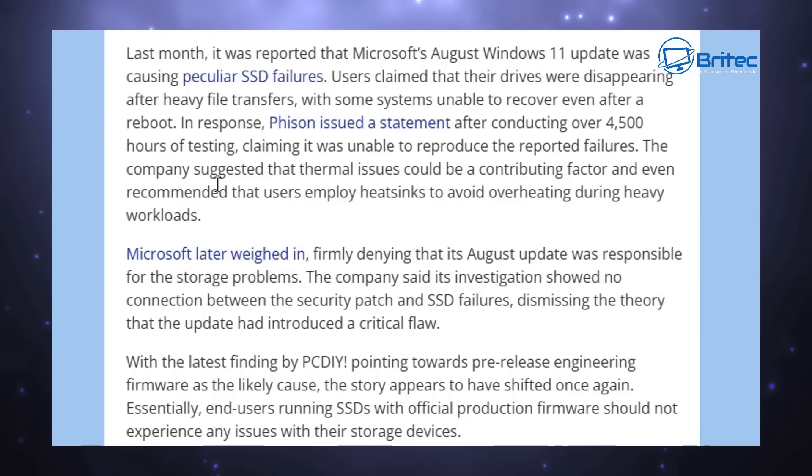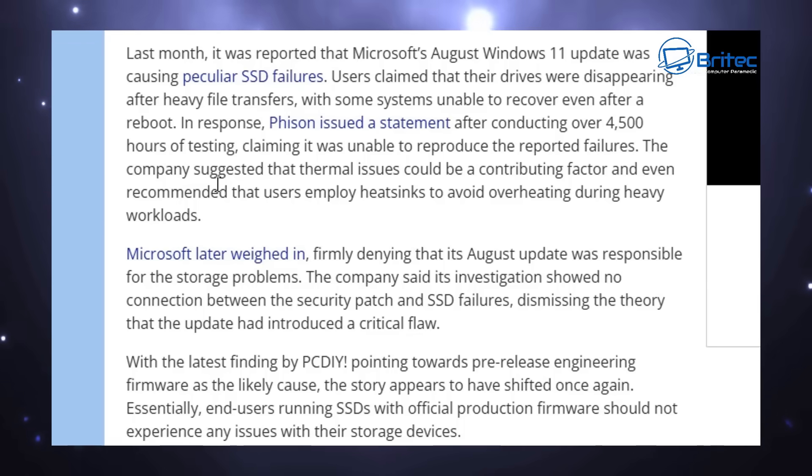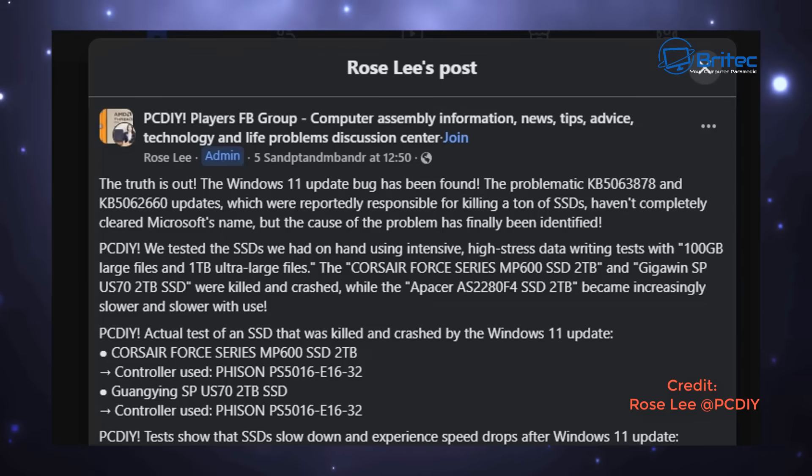Microsoft themselves weighed in and made a statement firmly denying that the August update was responsible for the storage problems. The company said it did its own investigation and found no connection between the security patch and the SSD failures, dismissing the theory. This is where social media stepped in, pointing the finger at Microsoft and blaming them for failed updates and causing SSD failures — all without any testing.